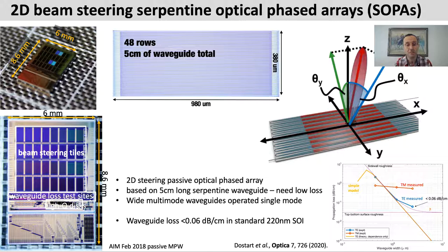Here's a top view of one of these fabricated tiles, about a square millimeter in size. It takes five centimeters of waveguide to thread through the structure. At the outset of this project, it wasn't obvious whether silicon photonics foundry platforms support sufficiently low losses for structures like this. We use slightly wider, multi-mode waveguides — a couple of microns wide — operated in the single-mode regime. We measured less than 0.06 dB per centimeter loss, which is or was a record in standard 220 nanometer silicon-on-insulator foundry platforms.